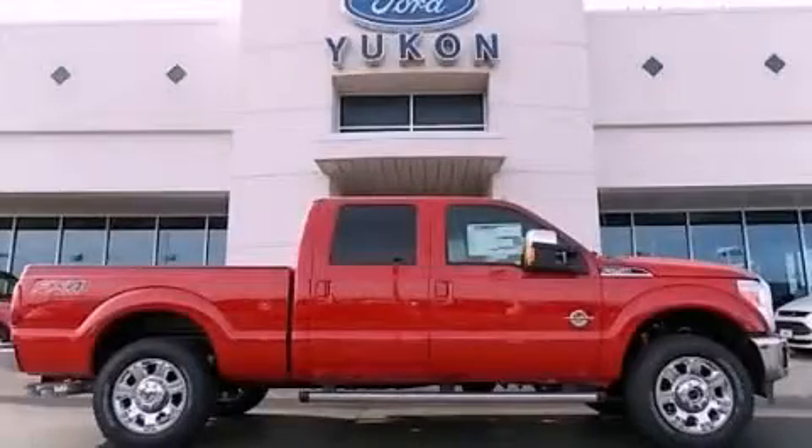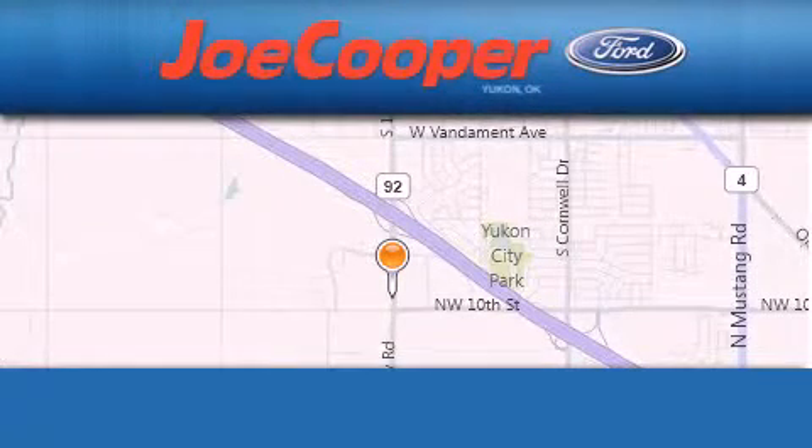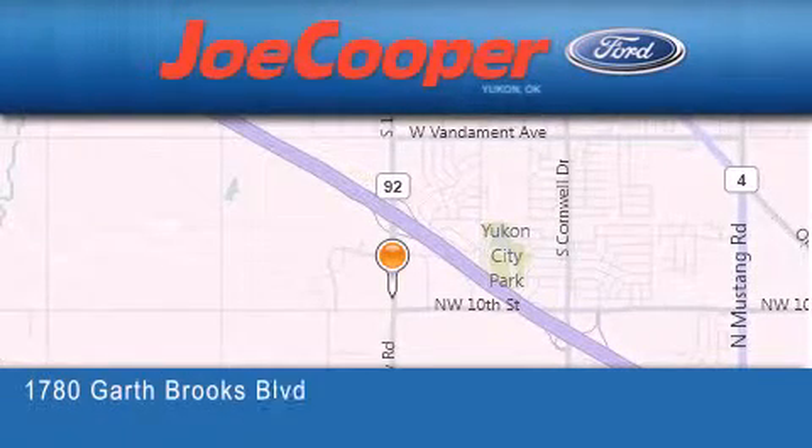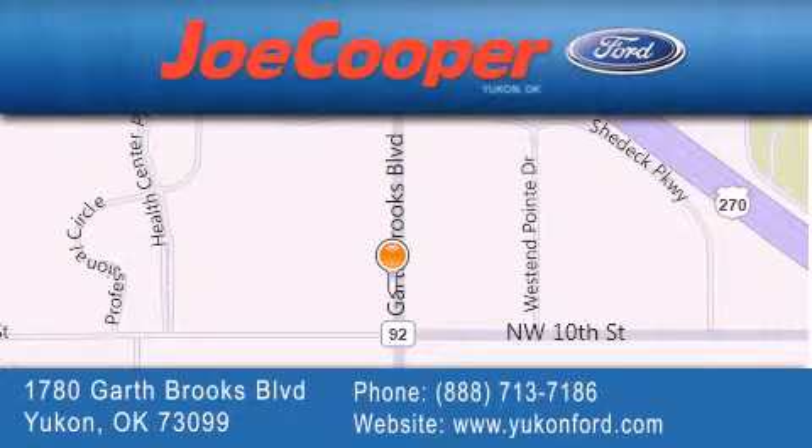Please call today to reserve this vehicle for a test drive. Joe Cooper Ford Yukon is located at 1780 Garth Brooks Boulevard in Yukon. Our goal is to exceed all of your expectations to ensure that you will return for future visits. Thank you.